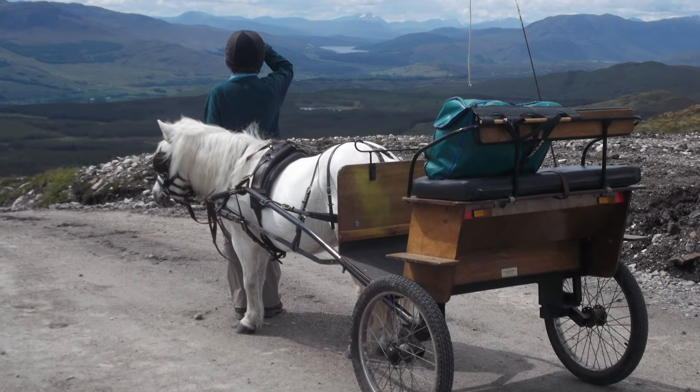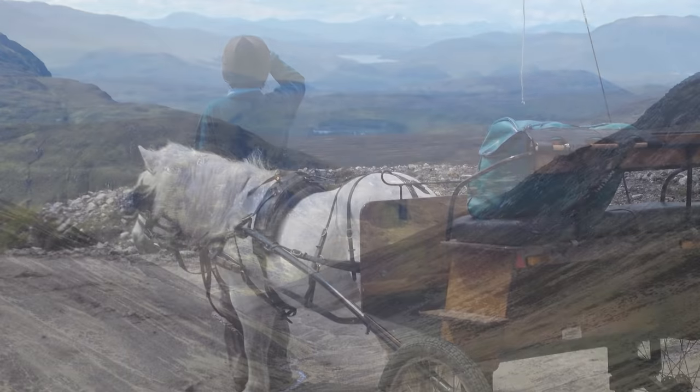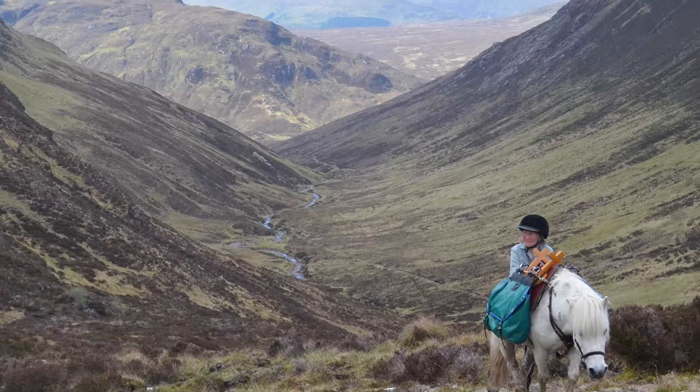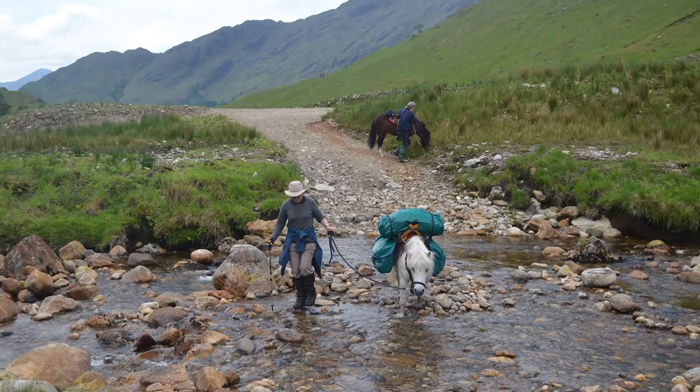We look for tracks, of which there are many in Scotland that you can use. When we can't drive on a track it becomes a path — Xantha becomes a pack pony and carries our lunch and our waterproofs, and even our sleeping bags if we're staying in a bothy.